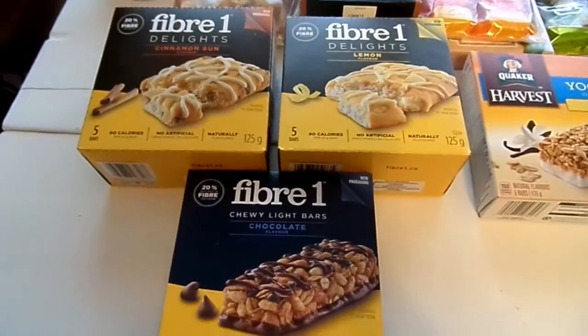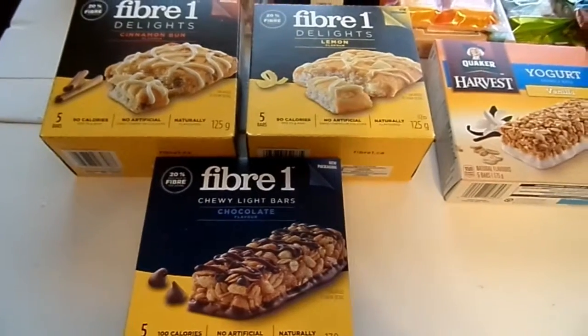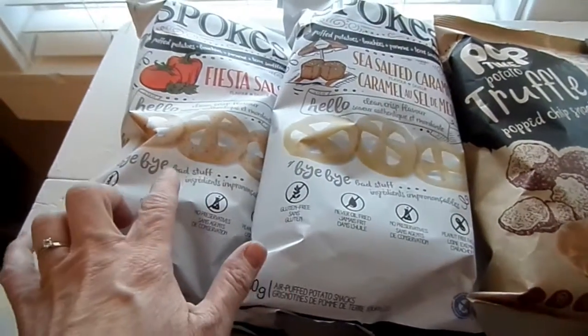Hi! Today I thought I would show you some goodies that I have for an upcoming road trip that Hubby and I are going on. It's gonna be a five-day trip and this is some of the things I got. This is pretty much all I have.